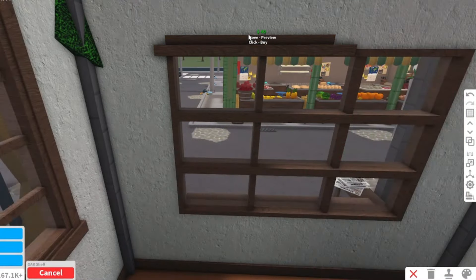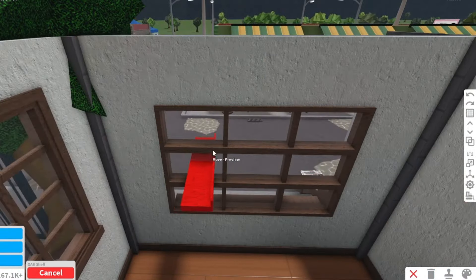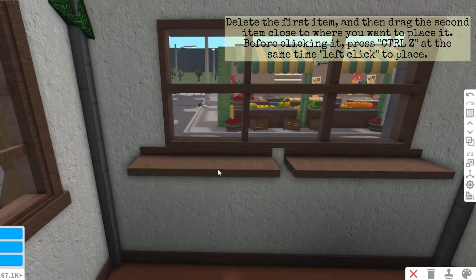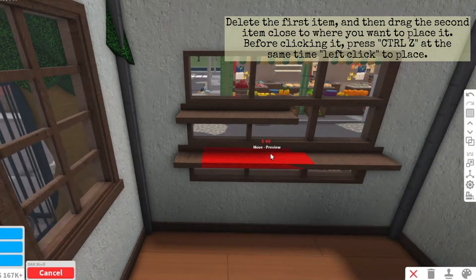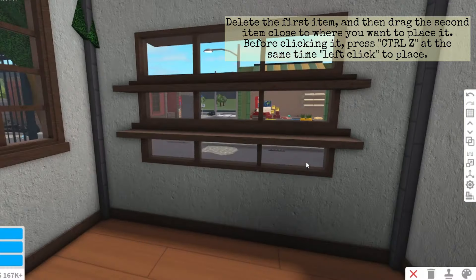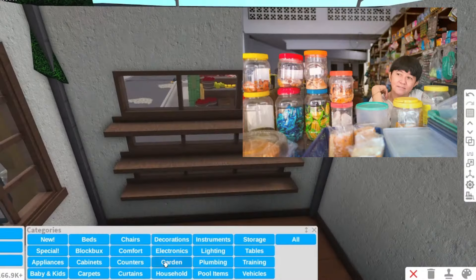Now for the last part of this house, we'll move to the sari-sari store. For the shelf on the window, we'll do the delete-and-undo technique again — delete the window first, then drag the shelf to where you like it, and press Ctrl+Z at the same time as left-clicking to place. It might not work on the first try, but keep doing it. We want the shelves to be on the same length level, so we'll add six shelves. These shelves are for the candy jars and chips we'll display. We'll use this round jar — it looks like a jar from Skyflakes.